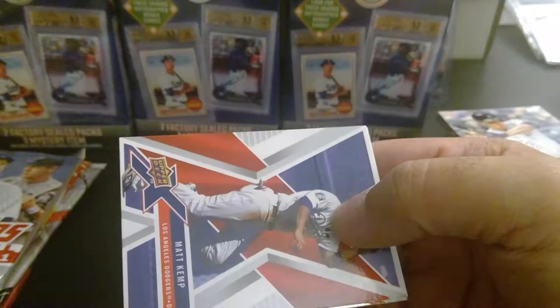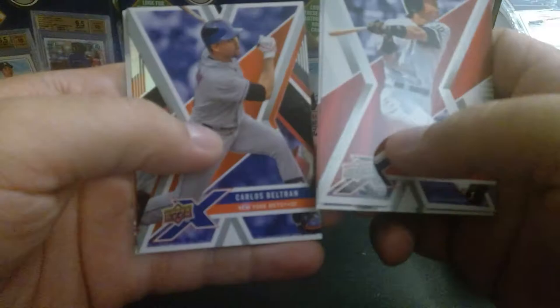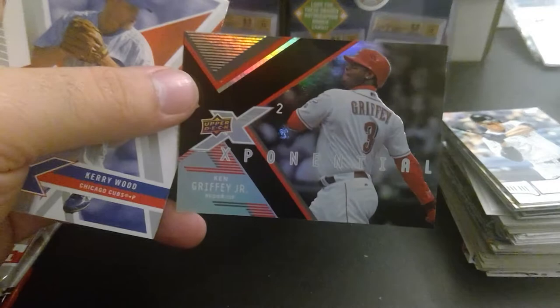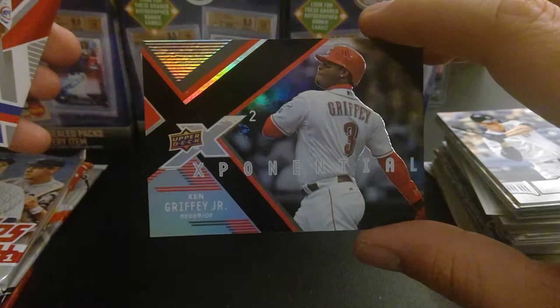Let's start with our X packs — Upper Deck X. They're really rainbow reflective, and then the cards are plain. Matt Kemp. I got Hideki Matsui — that's a great card right there. Carlos Beltran, one of the orchestrators of the big cheating scandal. That card is a little beat up. We got Ken Griffey Jr. Exponential — that's a beautiful card. I don't know if you can see how beautiful this card is. I really prefer him as a Mariner. It's funny seeing players in different uniforms, especially when you're playing a video game.